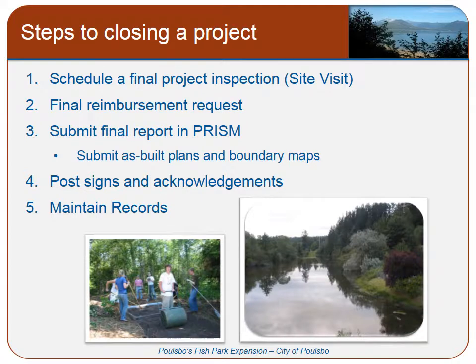There are a number of steps for closing out an RCO project. The first step begins with the final inspection, where your grants manager will come out and walk your project site. The next step is submitting your final reimbursement request. The final bill for your project needs to be submitted to RCO and entered into our system by our fiscal staff prior to you submitting the final report. You can start your final report at any time during your project, but you must wait to submit it until after your final bill has been submitted to RCO.